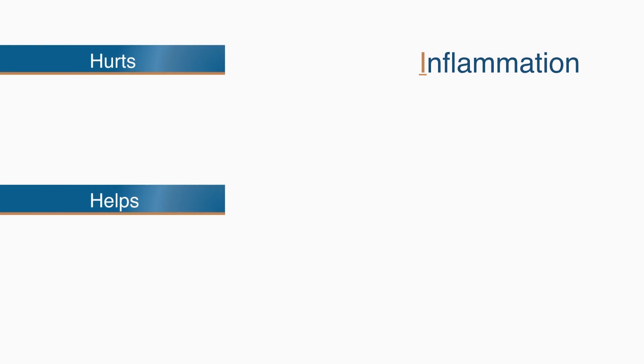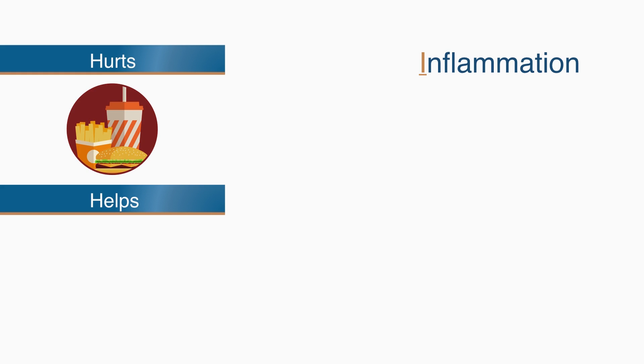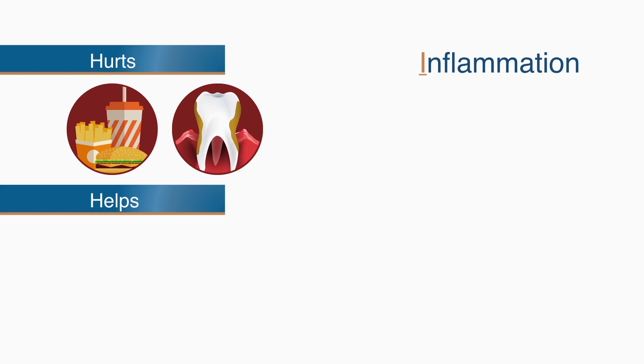The best way to decrease inflammation is to eliminate anything that causes it, such as a diet filled with processed foods and sugar, and gum disease.